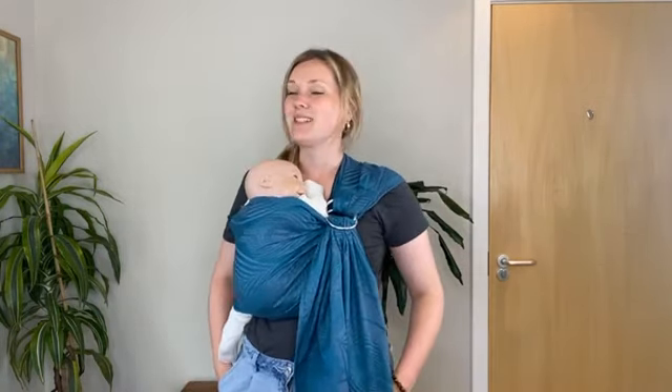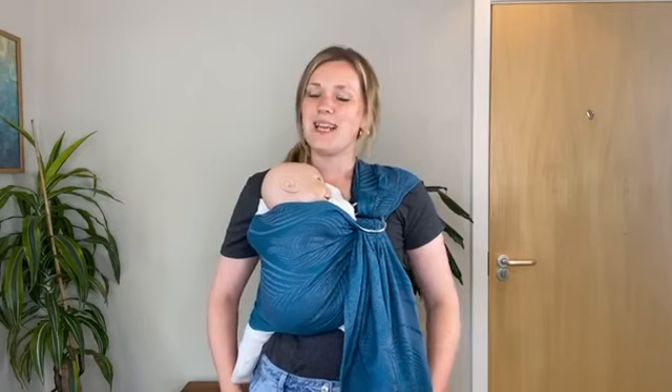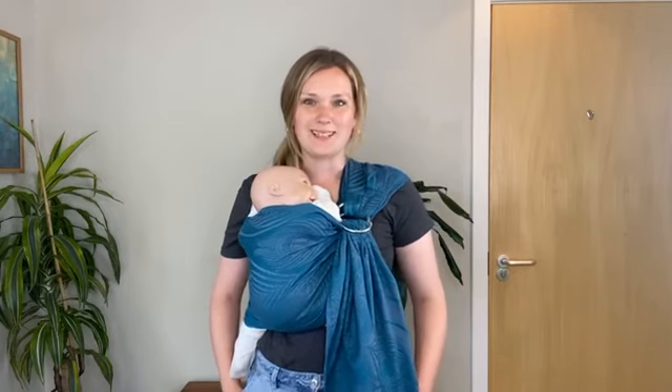Hello everyone, it's Carmen here from OSHA Slings. How are you all today? It's another nice day here actually, the sun is out. I'll just wait to see if some people join before I get on to tell you about all the different things I've got to show you today. I've got quite a few different products to show you today as well as the slings.